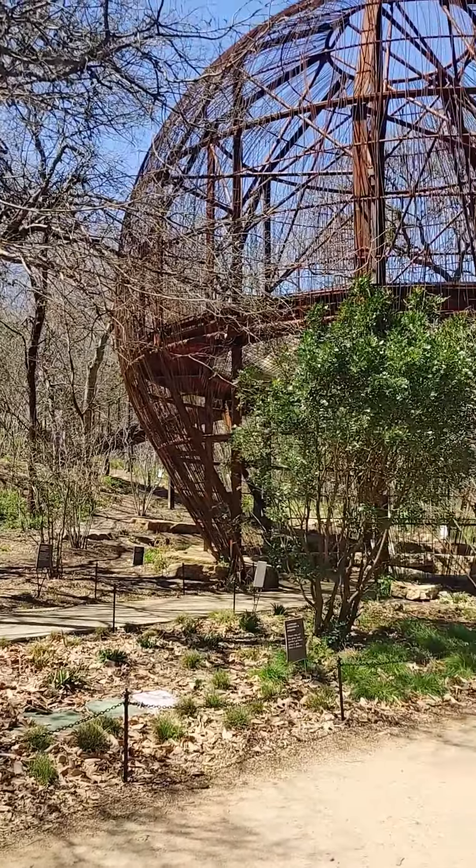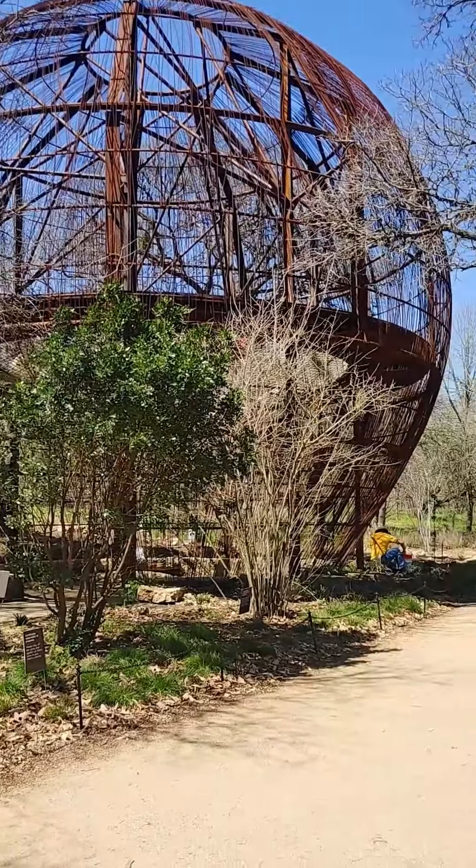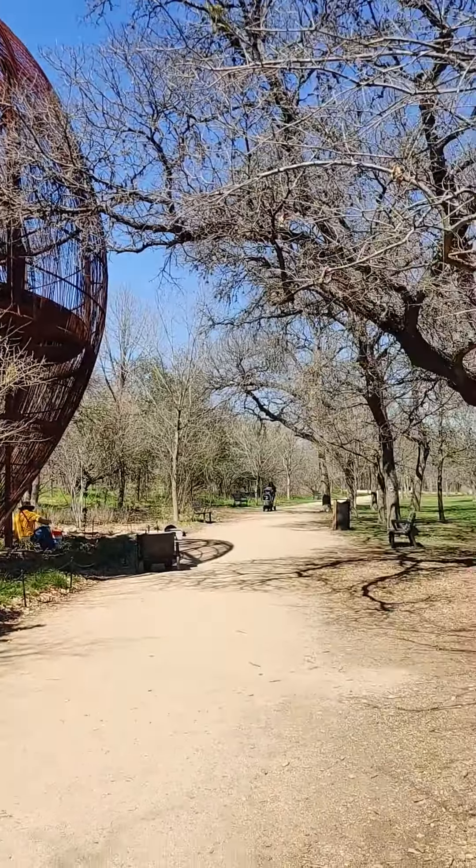What are those? They're called sandals. So no, not sandals — but it is a treehouse, and it's located at Pease Park.